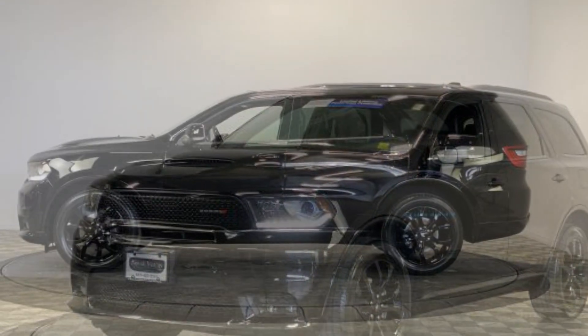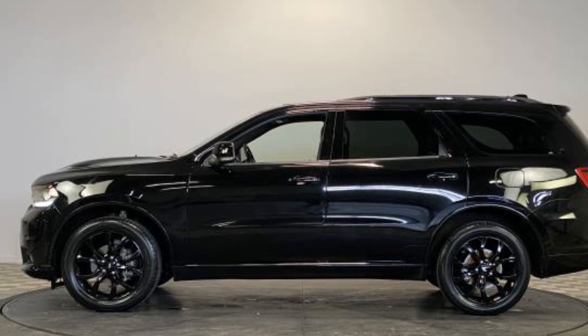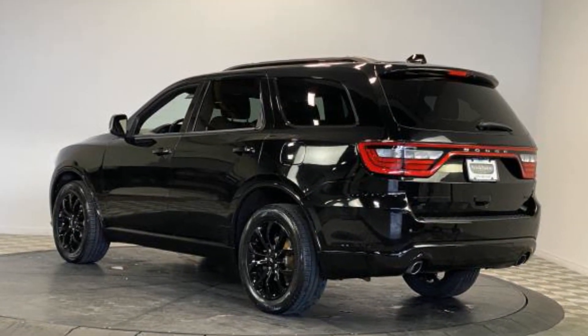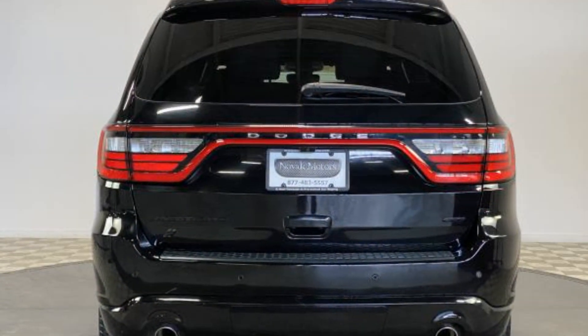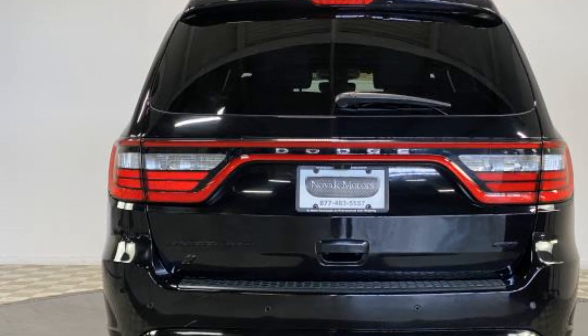All-wheel drive, parking aid sensor, third row seating, heated side view mirrors, wood grain trim, tinted windows, rear air conditioning, pass-through rear seat, Bluetooth, brake assist, keyless start, power outlet, rear spoiler, auto climate control, and keyless entry.